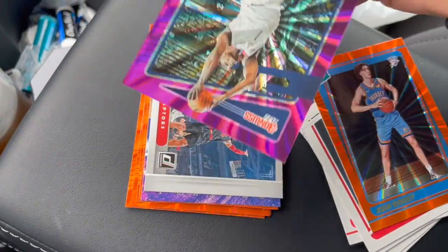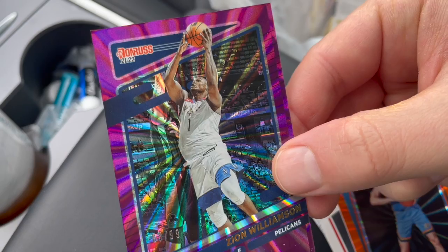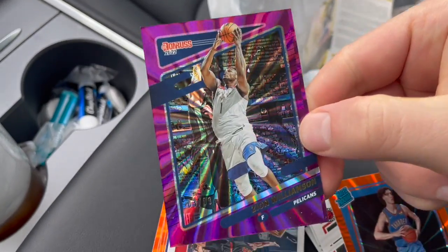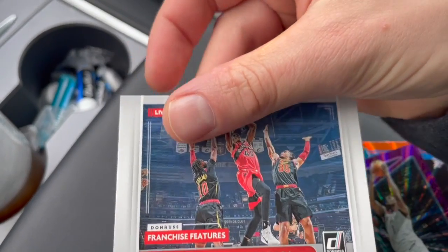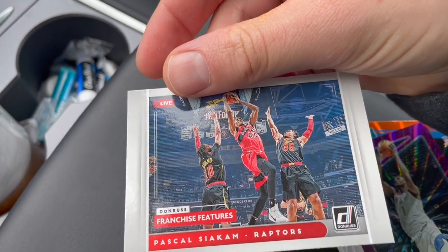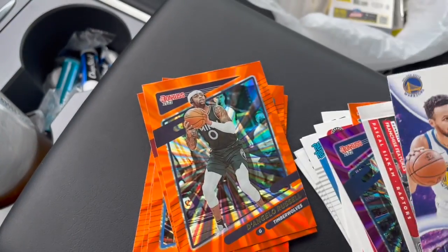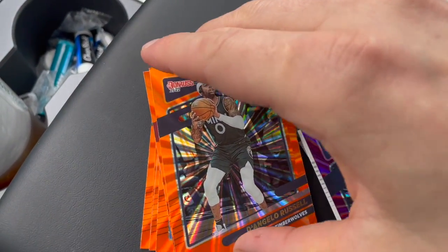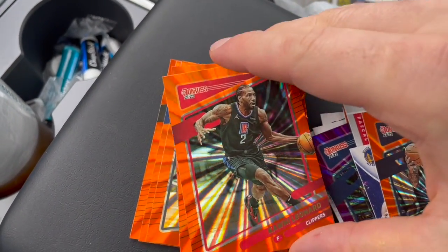This was probably the highlight of the pack — Zion purple laser numbered 299. Can't go wrong with a numbered card. Also pulled Zion, Pascal Siakam, franchise features, another Steph Curry insert, and then no other exciting names out of these orange lasers, but they're somewhat pretty.